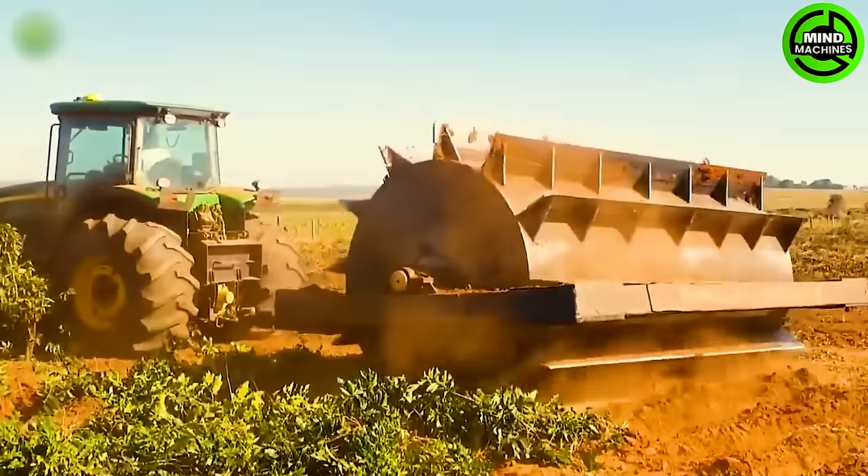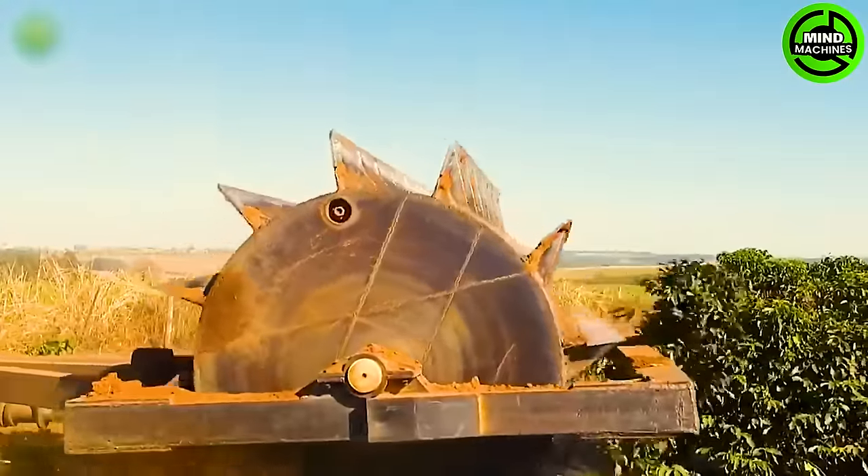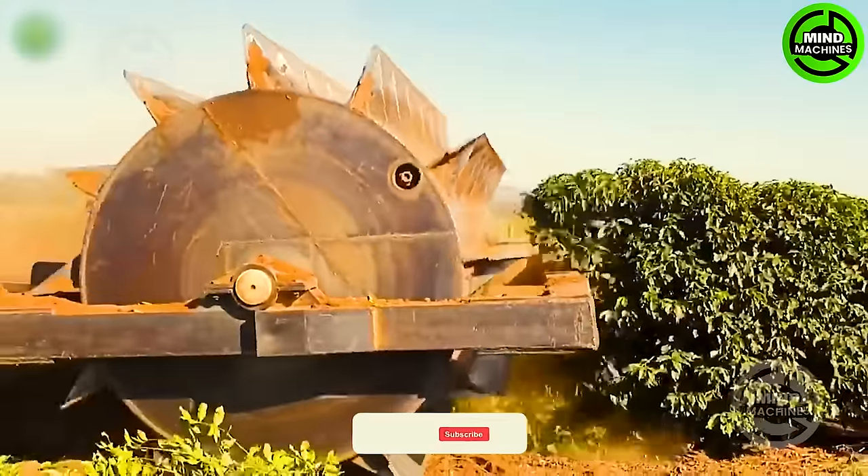The machine features a mechanical design with rotating shafts and sharp cutting blades positioned at the center. When activated, it will spin and move along the pathways.